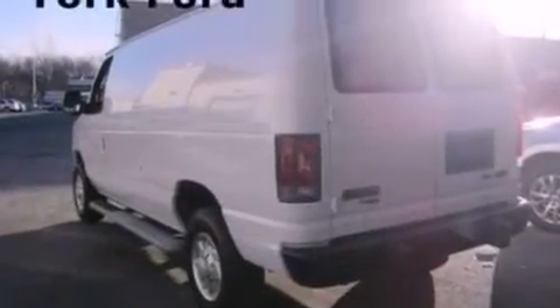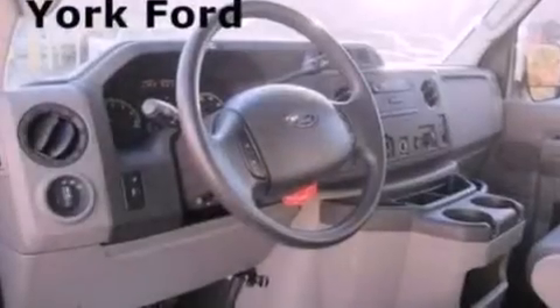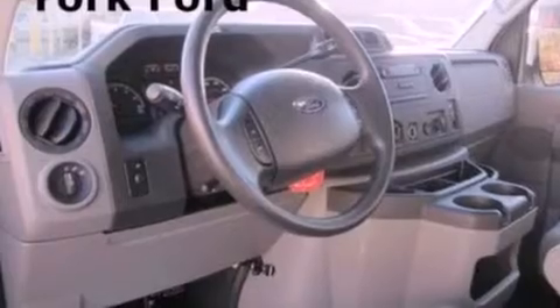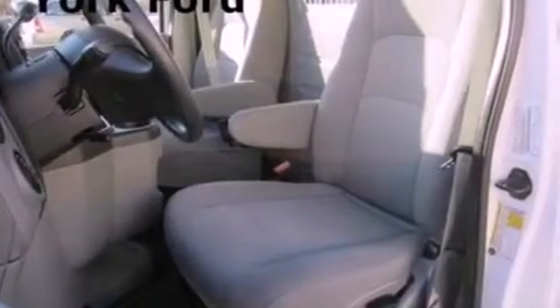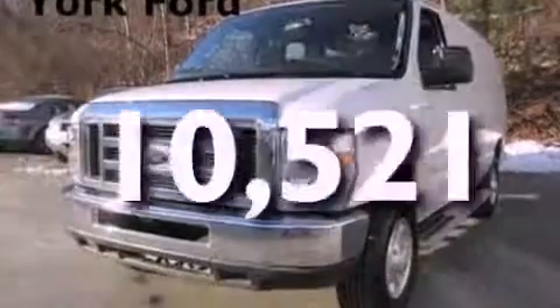All of the following features are included: a low-tire pressure indicator, traction control and stability control systems, cruise control, running boards, cargo tie-downs, 12-volt power outlets, privacy glass, an anti-lock braking system, and air conditioning. This vehicle has fewer than 11,000 miles on the odometer.